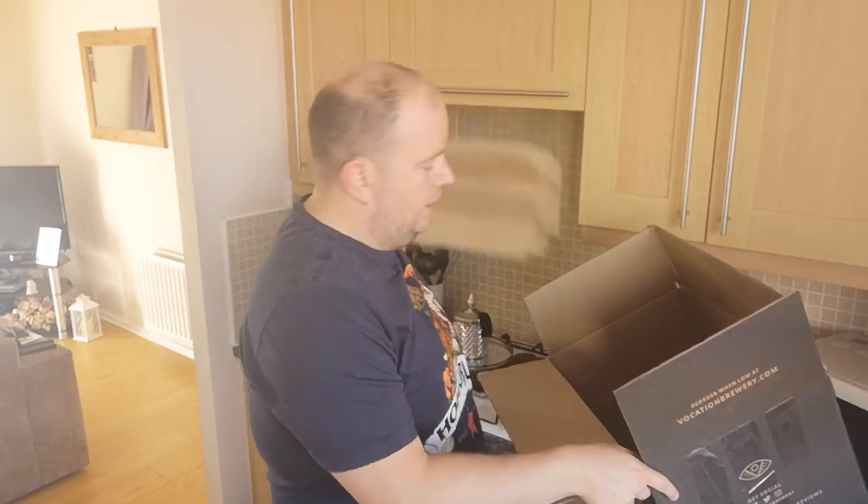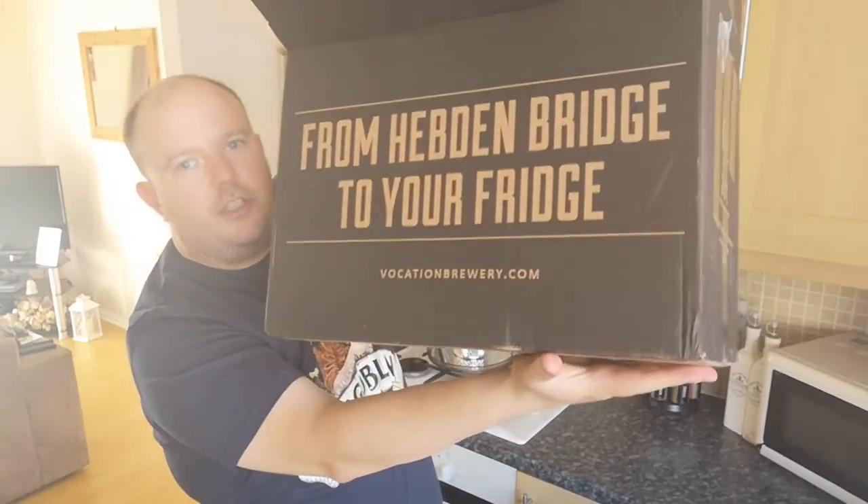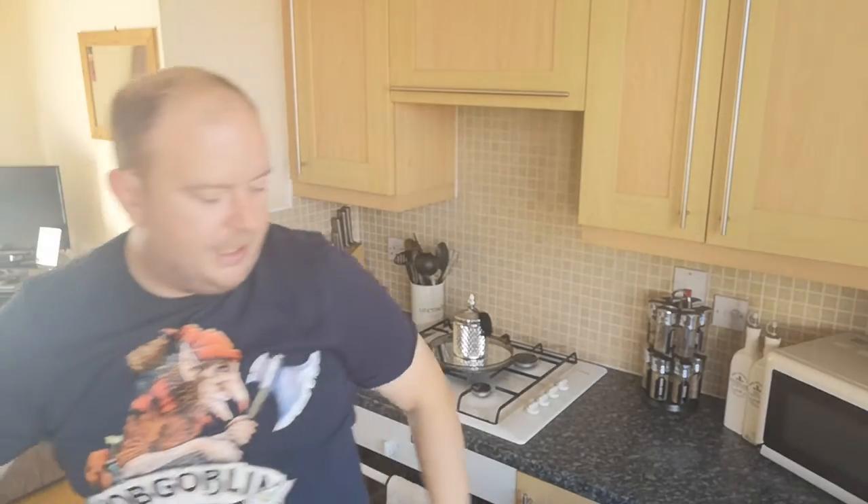That's all she wrote — that is what I got in my delivery today, from Hebden Bridge to my fridge. Thank you very much Vocation Brewery, love it. I shall be reviewing these — I've got a week and a half off work, though I'm going to a beer festival on Saturday, so I'll get round to it when I get round to it. Thank you very much for watching, like, share and subscribe, and we'll see you again for another review here on the Hop House — ciao for now people!